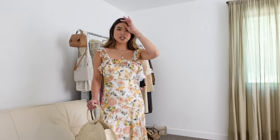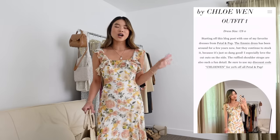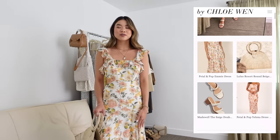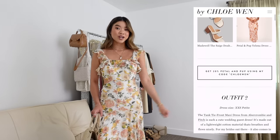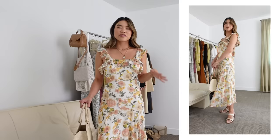Hey guys, welcome back to my channel. I'm so excited to be bringing you a wedding guest dress outfit idea video. I'm going to be showing you 15 wedding guest dresses for spring and summer. Everything will be linked in the blog post where you can find my sizes, the pieces, all the accessories, and any discount codes. I am five foot two, just for reference.